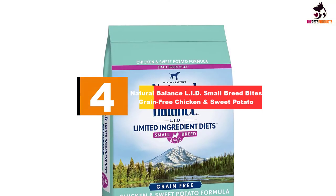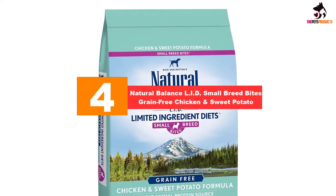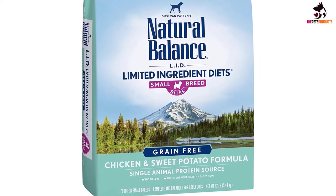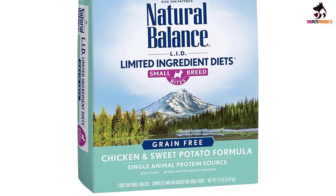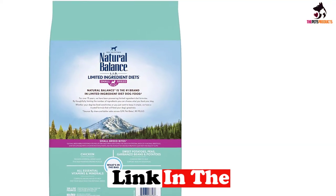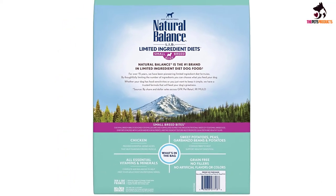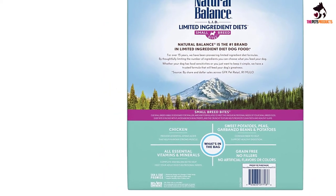Moving on at number 4, we have the Natural Balance LID Small Breed Bites Grain-Free Chicken and Sweet Potato. Another small breed diet that promotes well-being is the Natural Balance LID Dry Dog Food — LID standing for Limited Ingredient Diets. As the name suggests, the ingredients are very simple to reduce the likelihood of adverse reactions. However, this simple formula contains all the necessary resources your dog needs for a healthy life.